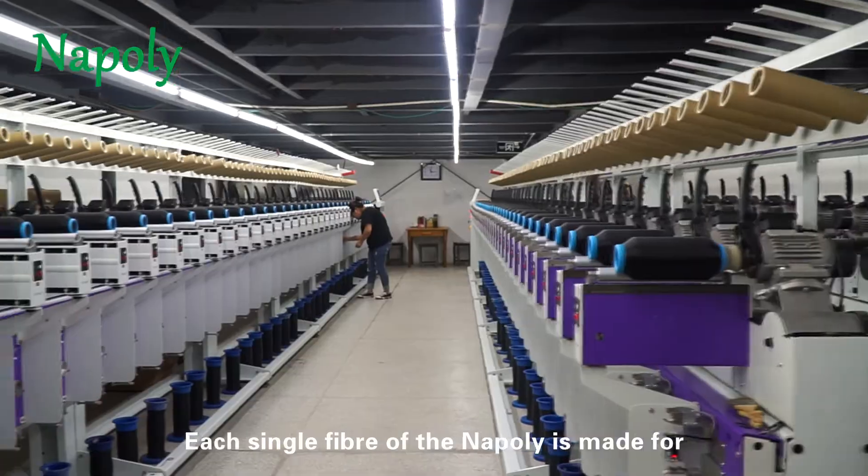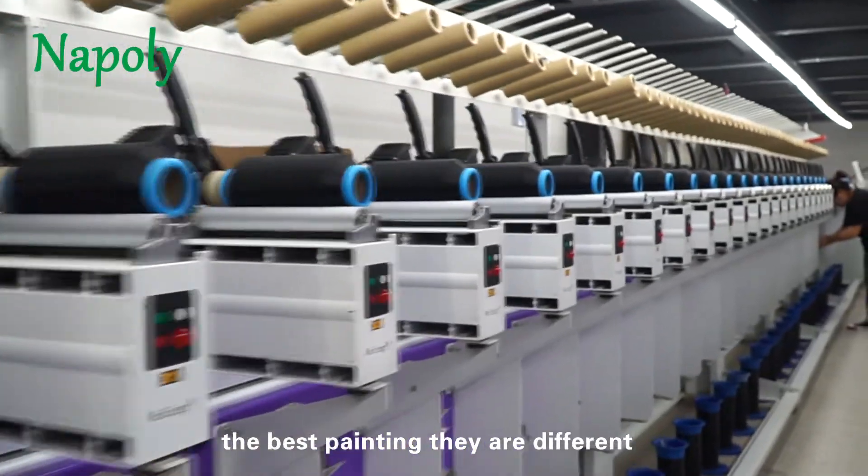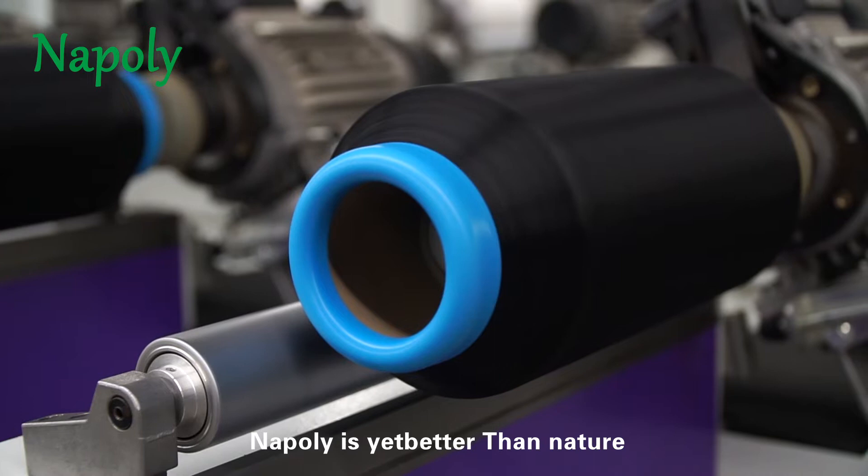Each single fiber of the NAPOLI is made for the best painting. They are different. NAPOLI is yet better than nature.